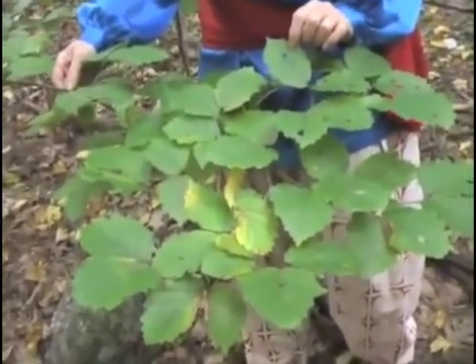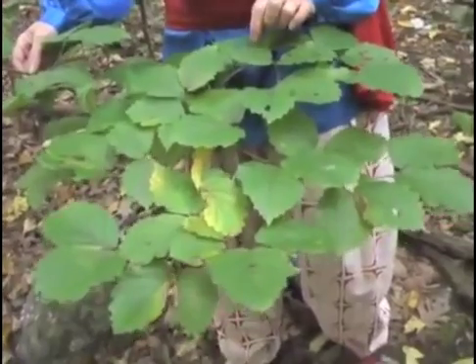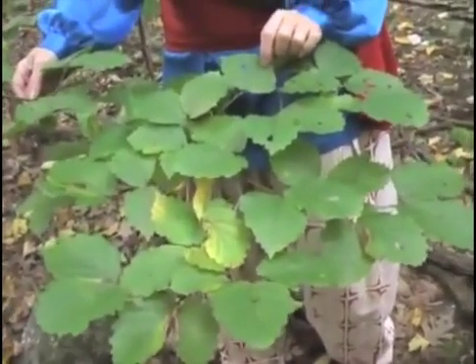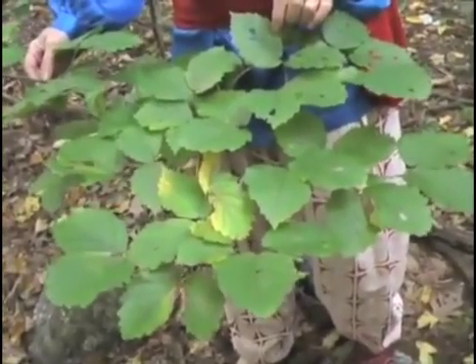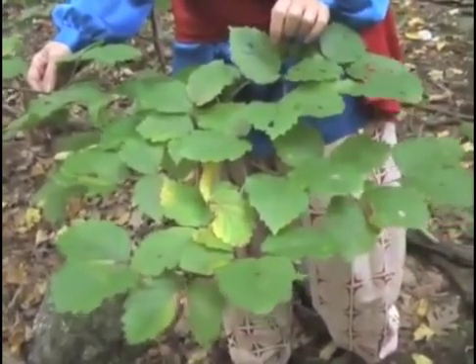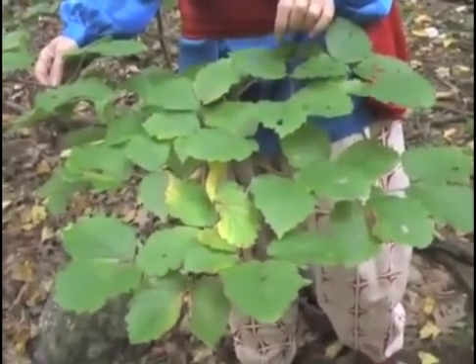Witch hazel is tannin rich. When you taste these leaves, you won't smile with quite the delight you did when you tasted the wintergreen. These will make you pucker up, and that lets you know it's a good tannin-rich astringent plant. We use astringents often to help with wounds.